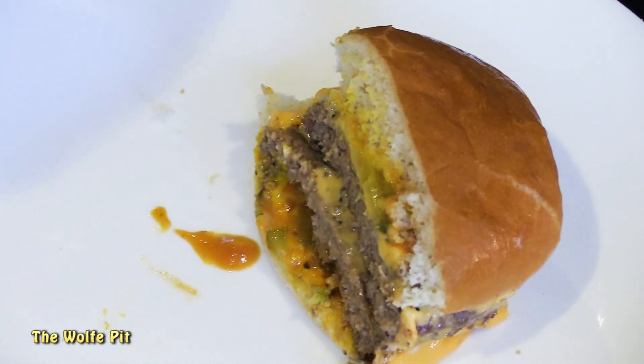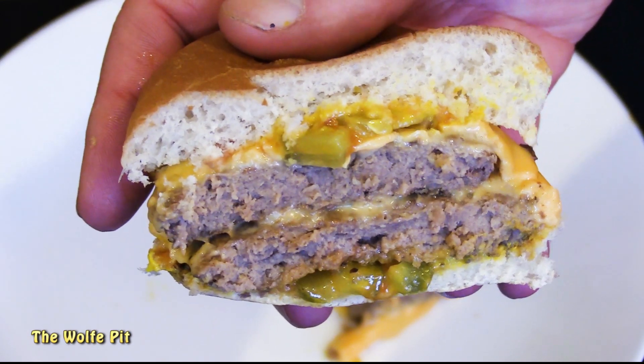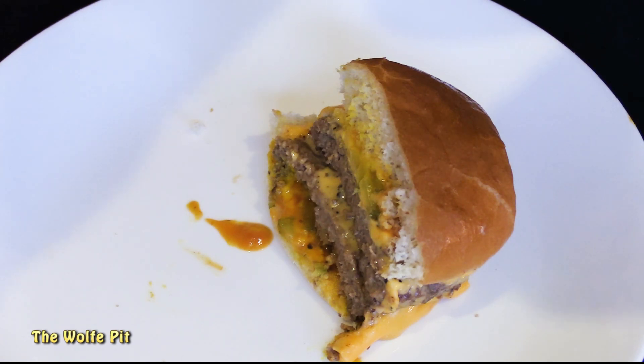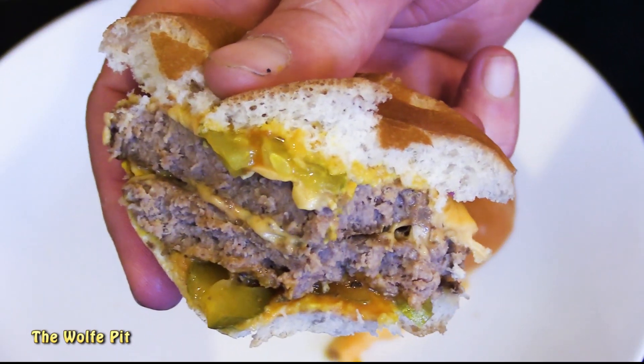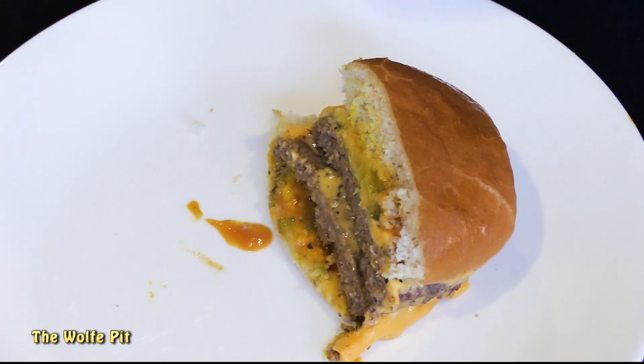And there you have it — our Family Dollar restaurant quality double quarter pounder with cheese. I've got to admit it doesn't look too bad. So I cut it in half to see what the inside looked like, and that actually looks like a nice juicy burger. At this point the Family Dollar restaurant quality quarter pounders had my mouth watering. There was only one thing left to do: give it a bite and see how it tastes.